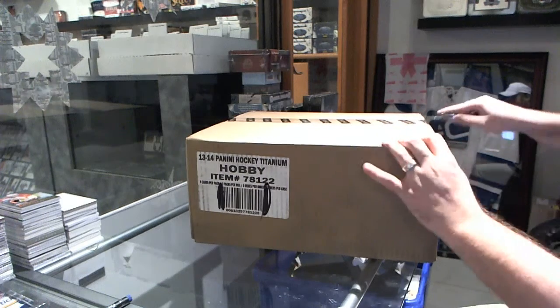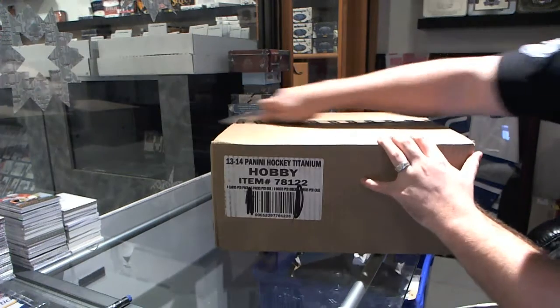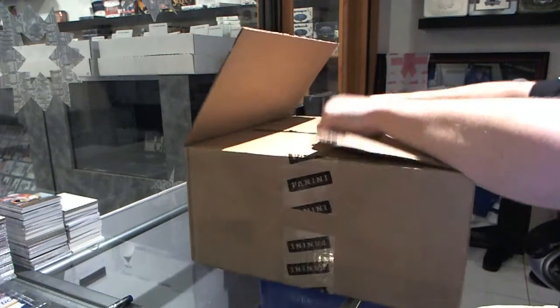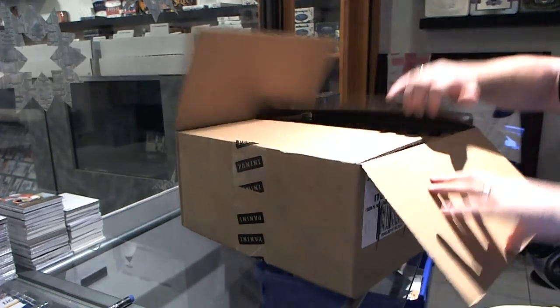Starting off CNC break number 4137, titanium 16 box master case.